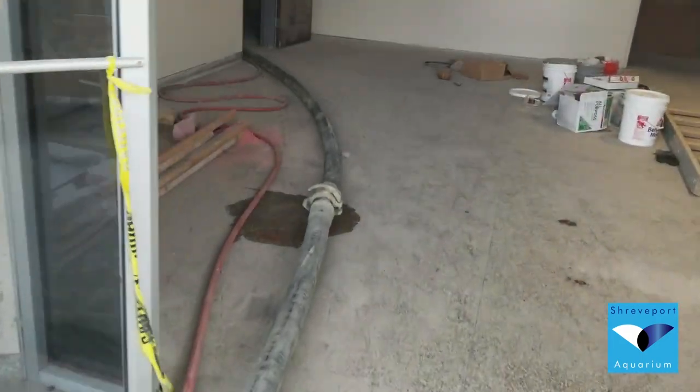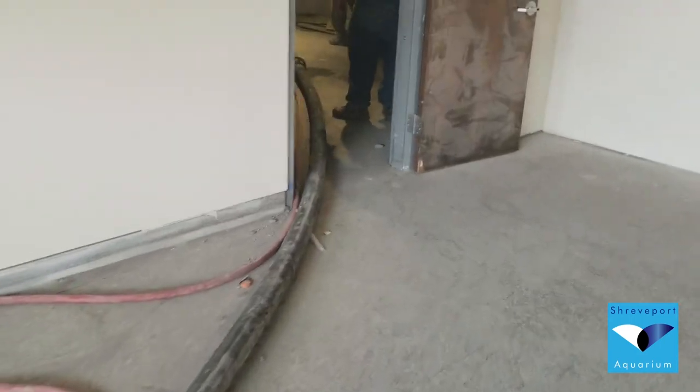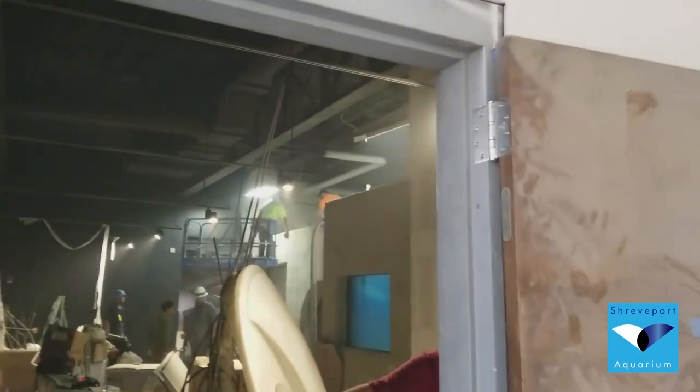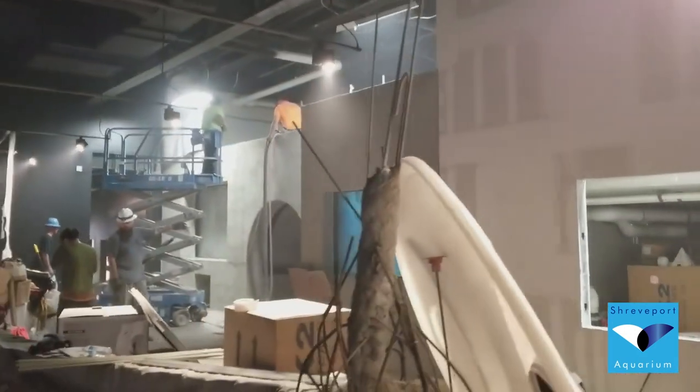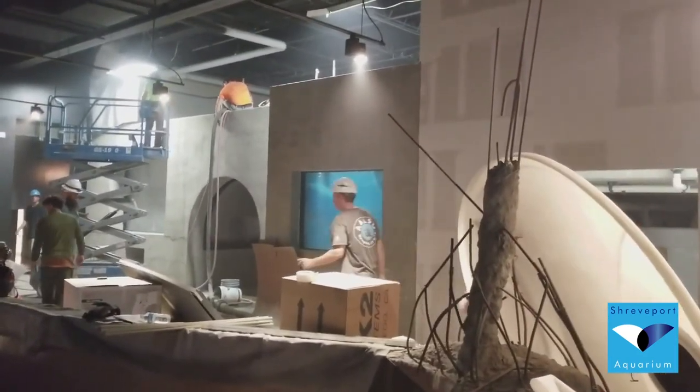We've got the concrete truck here. The concrete is being pumped in by this large hose into our ocean tank, where they're using a compression system to blow the concrete onto the armatures that were created for the artificial environment inside that ocean tank.